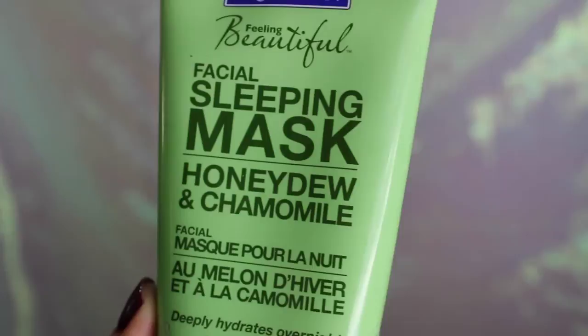Hi again everyone! Today I have a review for you. I'm reviewing the Freeman Facial Sleeping Mask with Honeydew and Chamomile. I just wanted to give you guys an overview of the things I really love about it and if it's worth you trying.